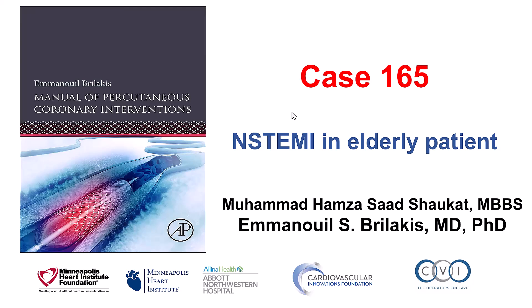This is Mohamed Sokat and Manos Brilakis, presenting case 165 for the Manual of Percutaneous Coronary Interventions. This is a case of non-ST elevation myocardial infarction in an elderly patient that highlights some of the difficulties with wiring, equipment delivery, and treatment of bifurcation in this group of patients.